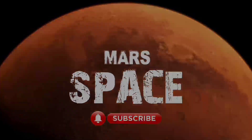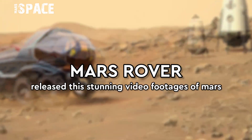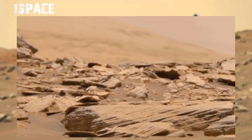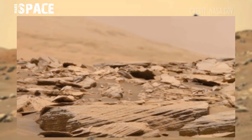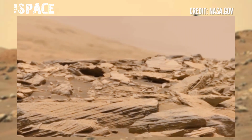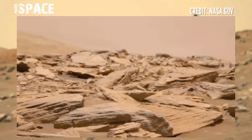Welcome back to our YouTube channel Mars Space. The Mars rover has released stunning video footage of Mars. Here is the latest video of Mars from the Mars rover.